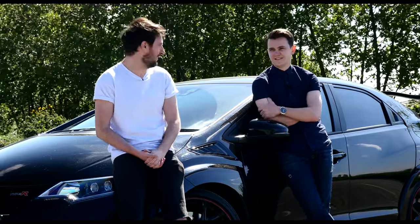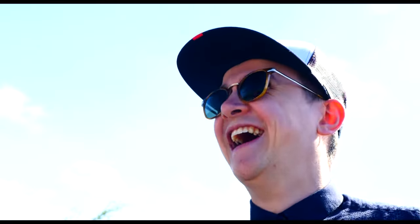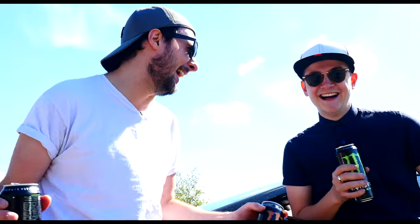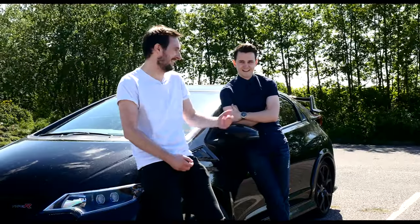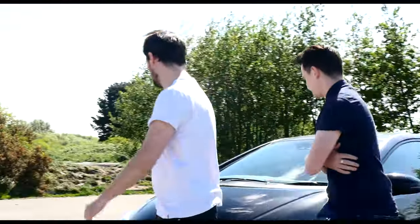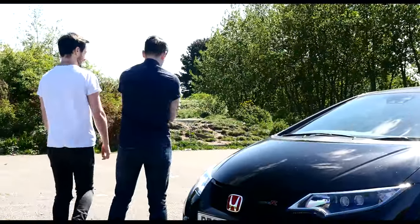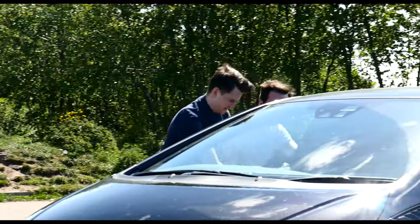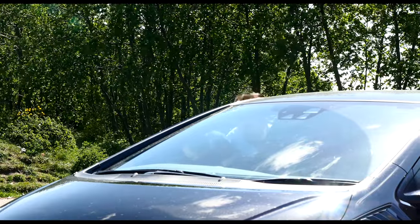Make it sound like we're hot hatch fanboys. Anyway, let's shoot off. Where are you going? Give me the keys! Give me the damn keys!